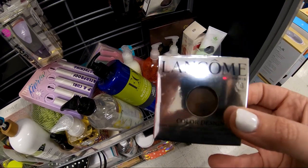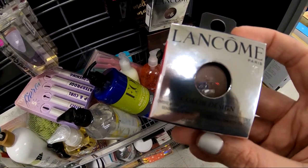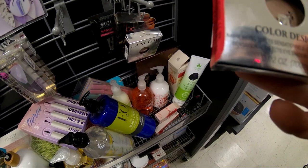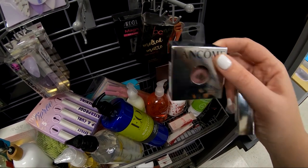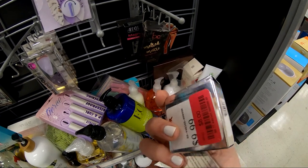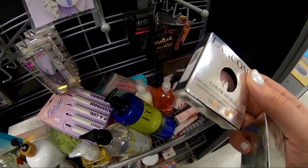They also had these Lancôme Color Design Single Eyeshadows, which I was so excited to see because I had just seen a video earlier today about somebody talking about how they were super underrated and really awesome. They normally retail for $22, and they had them for $8 here at TJ Maxx. I was so excited and was going to get them, until I opened them up and saw that somebody had completely ruined them, so that was a bummer.